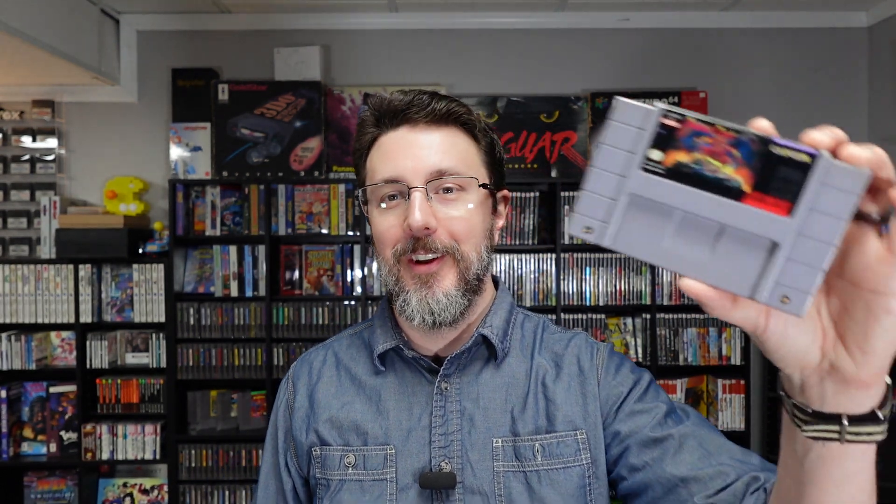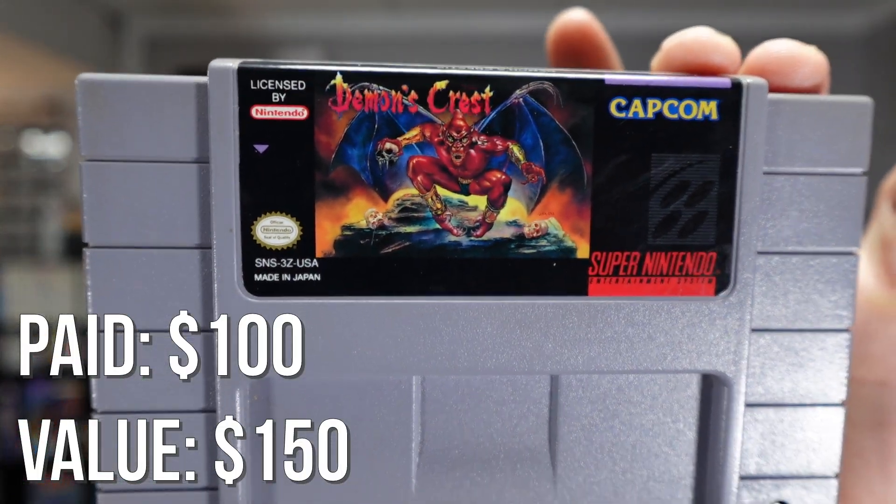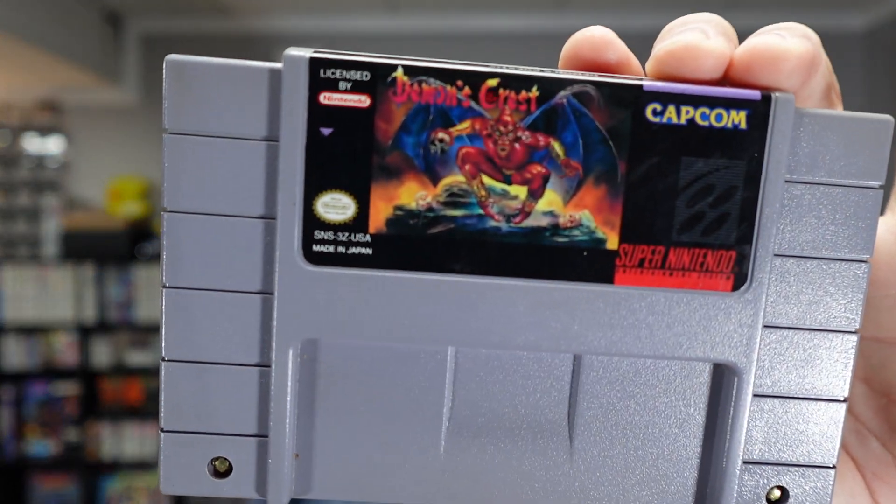I picked this up from my buddy for $100 — I did this in the $100 giveaway video. I paid $100 for it. It's Demon's Crest. I've only played the first in the series — that's Gargoyle's Quest on the Game Boy. I have all three: the one on the NES and this one here, which is the third in the series. Looking forward to this one, it's in the backlog. It was worth about $100 when I picked it up — did it go up or go down? I don't know.